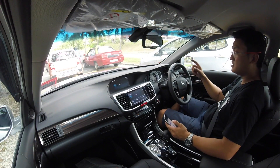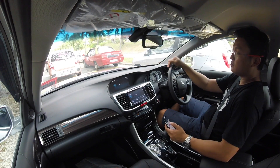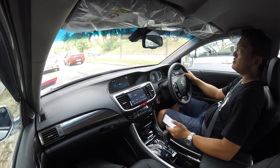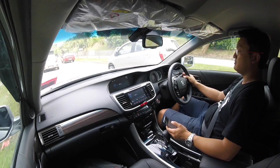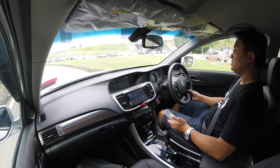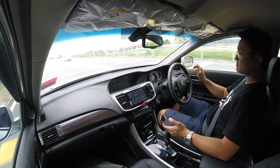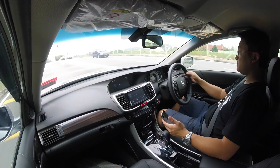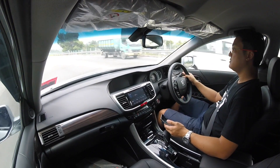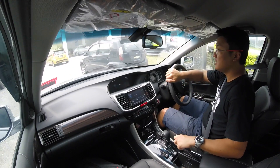The price difference between the 2.0 and 2.4 is a bit of a gap, so which should you get? If you don't mind missing the LED headlights, get the 2.0 — it more than matches up in every other way. But those LED headlamps are just another level in terms of styling — they make the car look so smart and handsome. So the new Accord — do I like it? I love it. Previously I loved the entire car except the steering, and now they've updated the steering. Lovely.